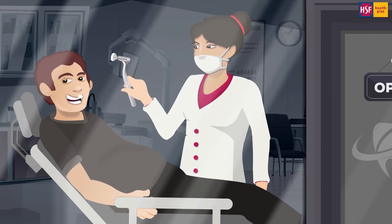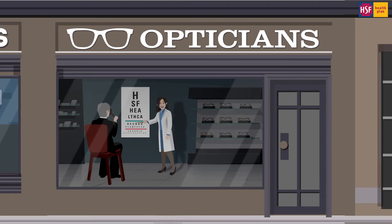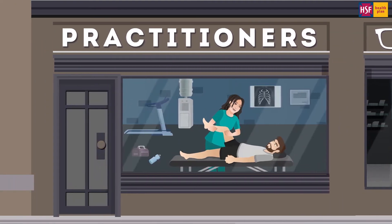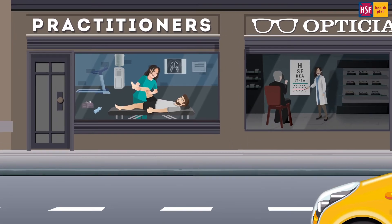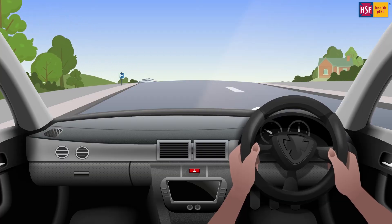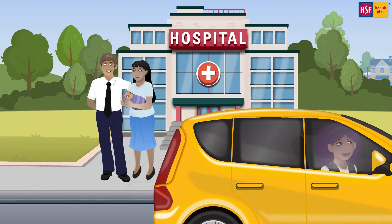What health costs are covered? HSF health plan provides cover for dental checkups, hygienist visits, and even teeth whitening carried out at a dental surgery. You can also claim for the cost of sight tests, glasses, and contact lenses. It includes cover for practitioner treatments like physiotherapy, specialist consultations, x-rays, and scans. There are also payments for hospital stays and upon the birth of a child.